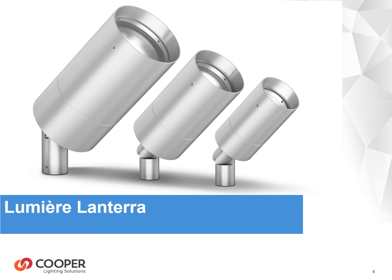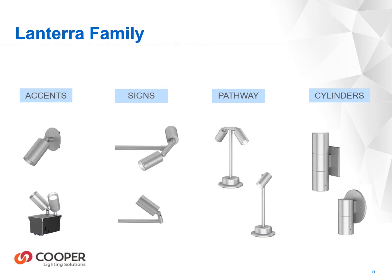The latest introduction to the product line is the Lantera family of accent fixtures. They are available in three sizes and a multitude of mounting options. Lantera products include accent, signage, pathway, wall mounted cylinders, surface, and pendant down light fixtures, which can all be specified to maintain the same look across your entire project.